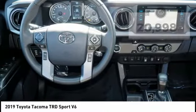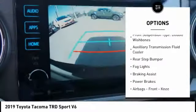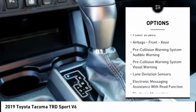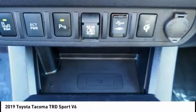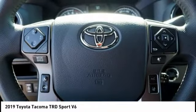Here are some of this vehicle's great options: traction control, stability control, front suspension type strut, front suspension type double wishbones, auxiliary transmission fluid cooler, rear step bumper, fog lights, braking assist, power brakes, airbags, front knee.